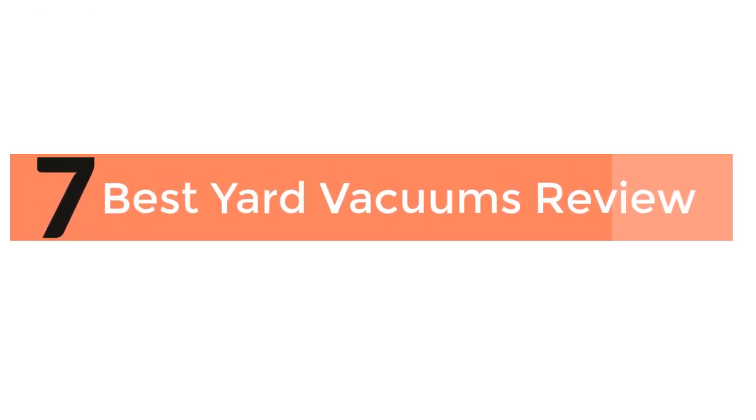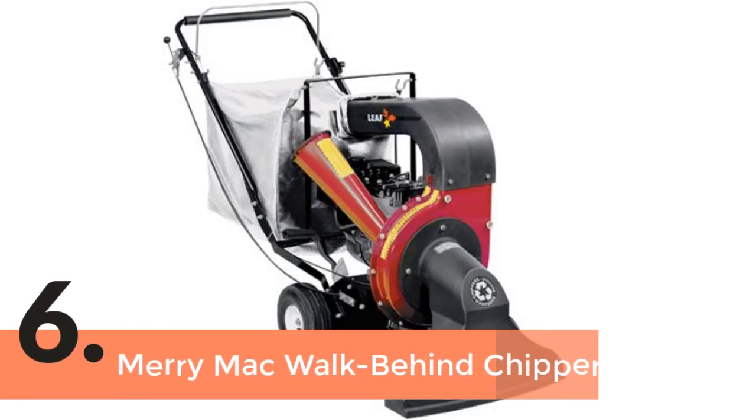6 Best Yard Vacuums Review. The item number 6 is the Merrimack Walk Behind Chipper.